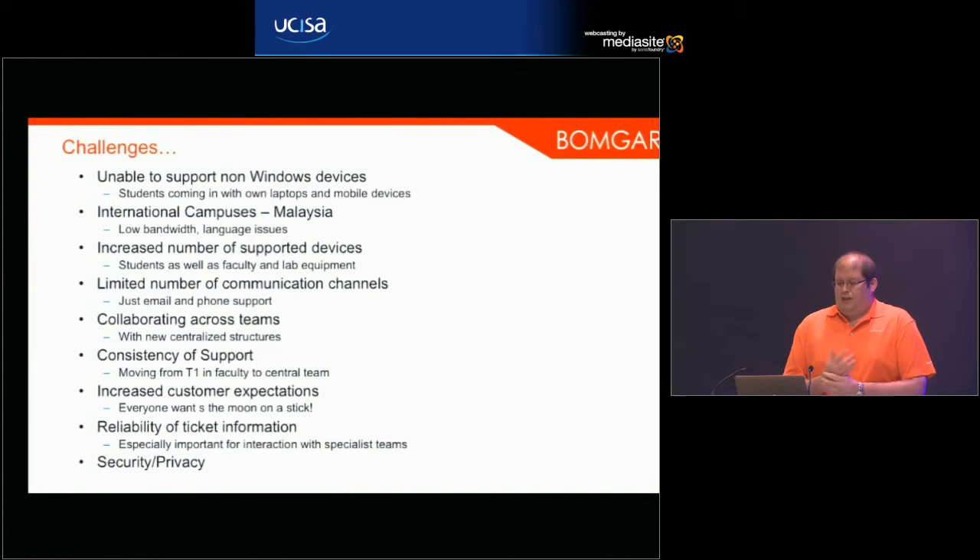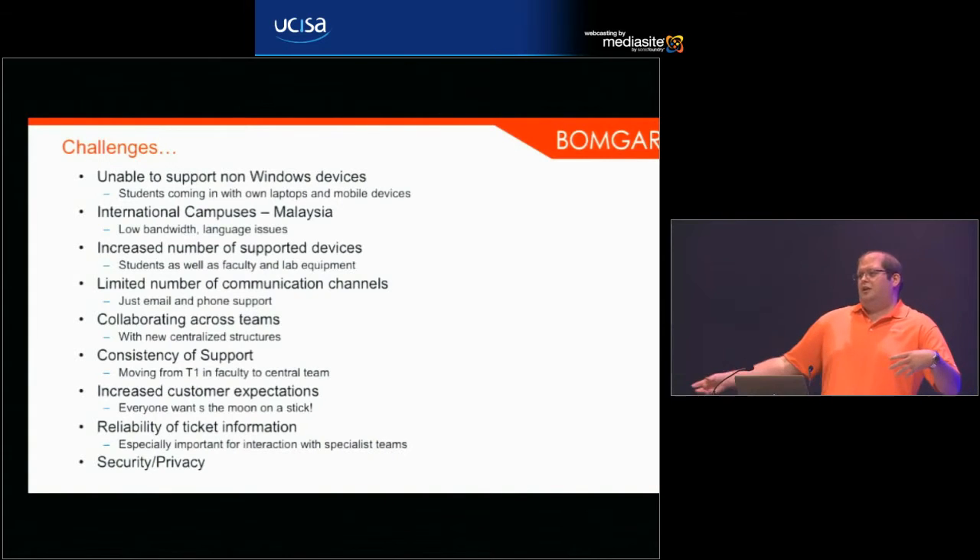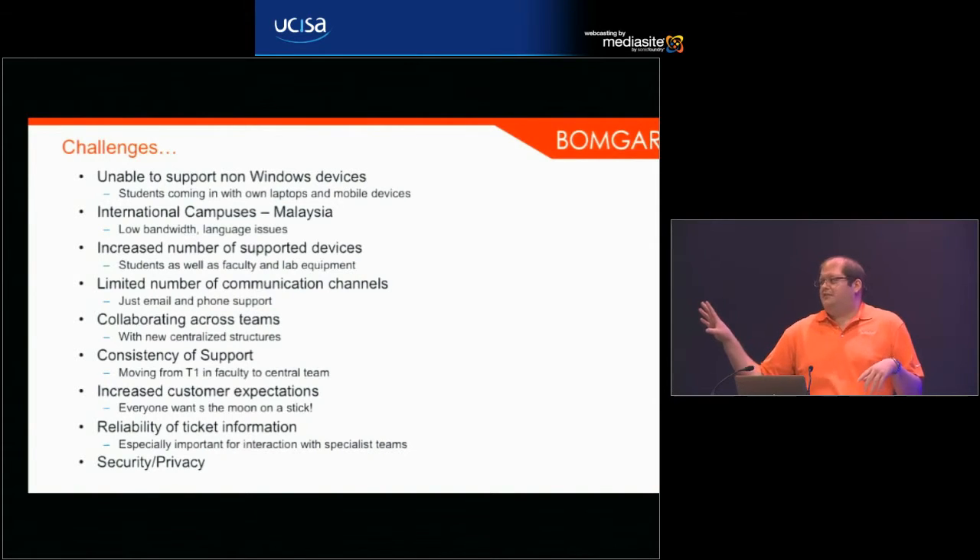They needed to collaborate across teams — especially important with the new centralized structure — so tier one needed to collaborate effectively with specialists in different university departments. They wanted to provide a consistency of support, and increased customer expectations meant everyone wants the moon on a stick. Students and staff arrive, they want to bring their own devices, they want their iPhones to work on the network, and they want it to happen without much effort on their part.